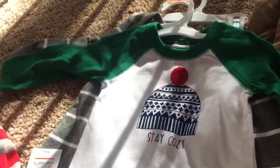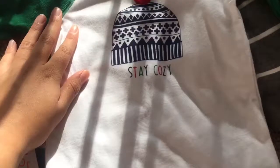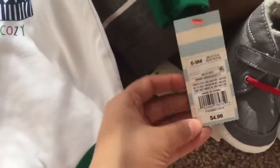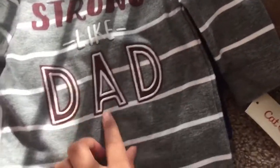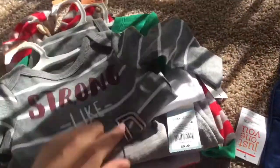My son is seven months right now and these pants are six to nine months. Then I got this really cute onesie — it says 'Stay Cozy' — it's for winter or Christmas, and this was from Cat and Jack as well for five dollars. It's so cute, I absolutely love it. And then we've got this one for daddy — it just says 'Strong Like That.' It's so cute. It pops out a little bit with the white writing.